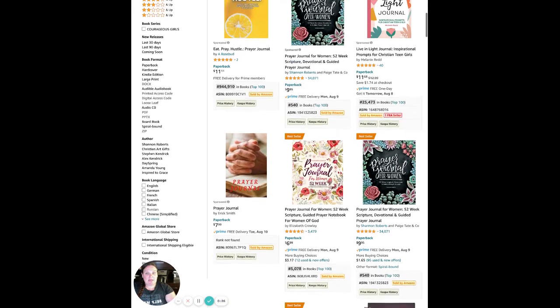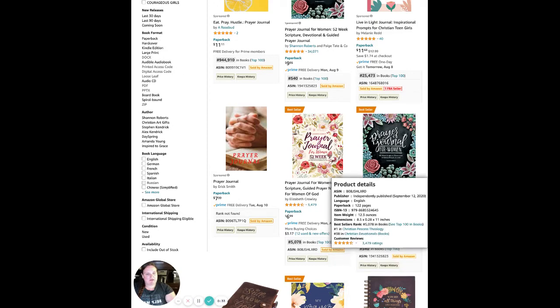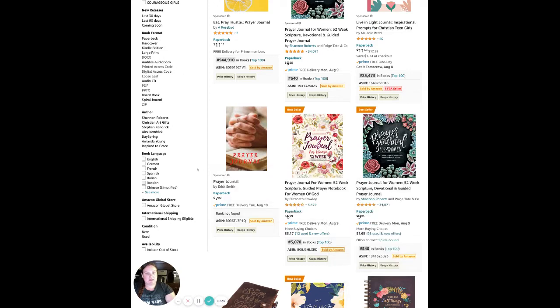The first thing is I have an extension called DS Amazon Quick View, and that is how I get some extra information on the Amazon search results page. The reason I need that is because the Amazon best sellers rank is what tells me what's selling better, what's selling worse, or maybe what hasn't even sold at all.